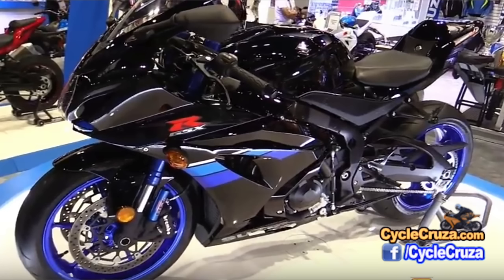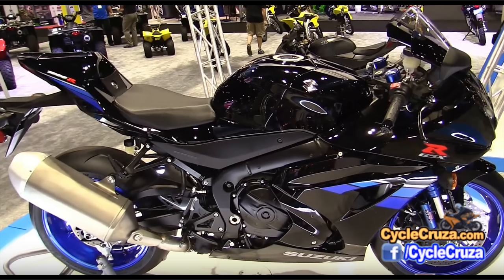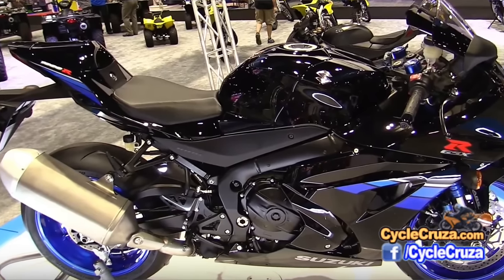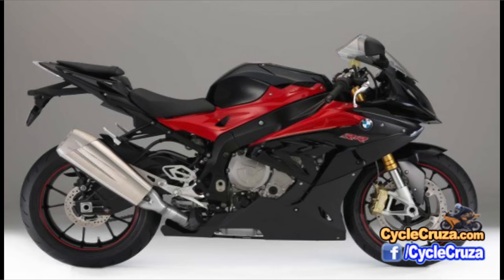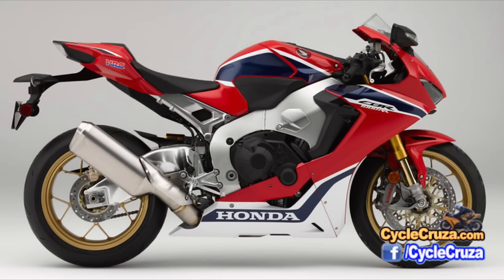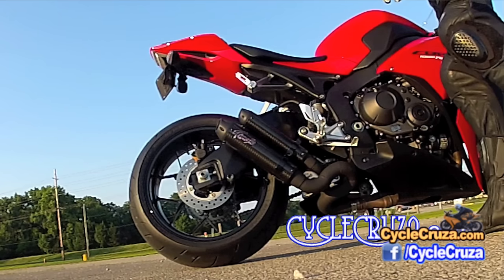The only negatives I can come up with: the mirrors don't have integrated turn signals like they may have had in the past. The exhaust is horrible — they refer to it as the Suzuki Advanced Exhaust System, which probably meets Euro 4 emission standards. But all the new superbikes have ugly exhaust, and that's an easy fix — just slap on an aftermarket exhaust. It makes it sound better, look better, and saves weight.